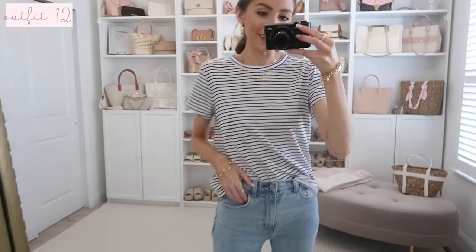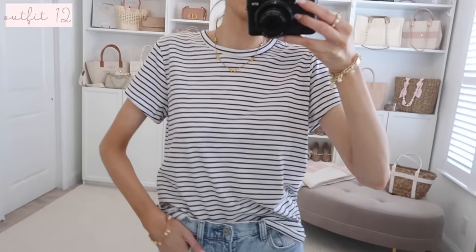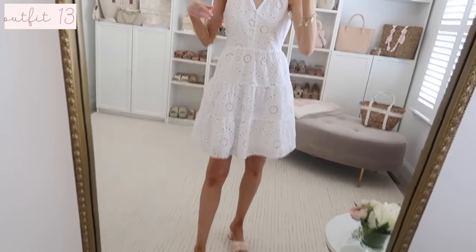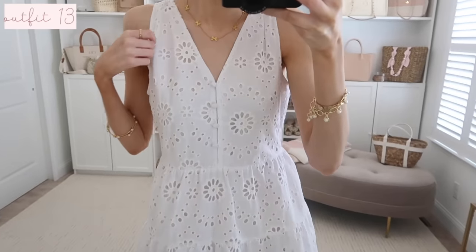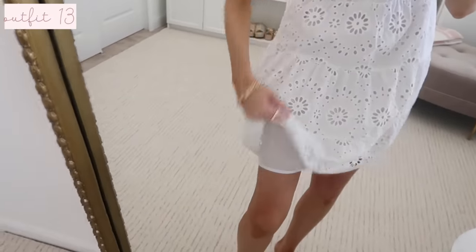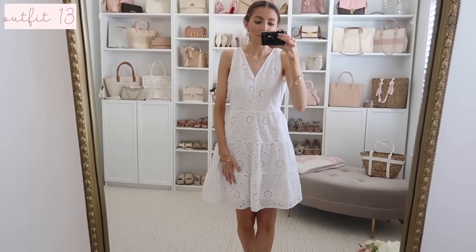How pretty is this striped tee? It came in a bunch of colors, great lightweight material — I just love stripes in springtime. It's such a classic, inexpensive piece, a great capsule staple to mix and match and create so many outfits. And how pretty is this white eyelet dress — under $25 for an eyelet dress, that's amazing! It has such a pretty tier detail, lining underneath, and the back is fully covered. It fits very true to size. You could also add a belt right at the waist for a different look across multiple wears.